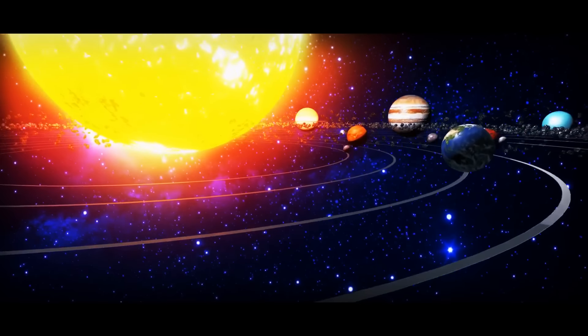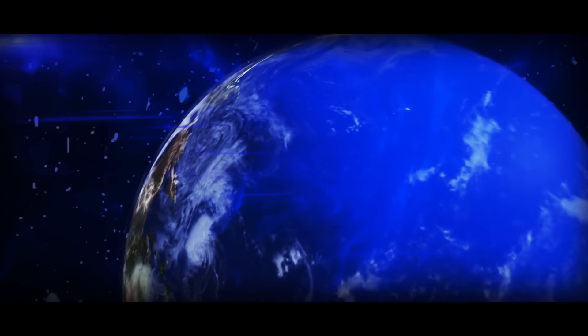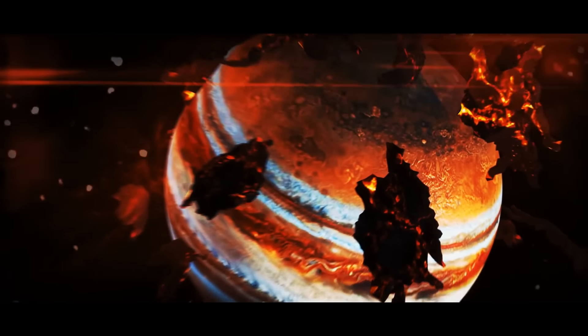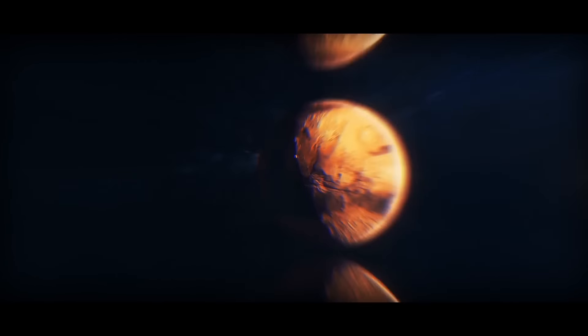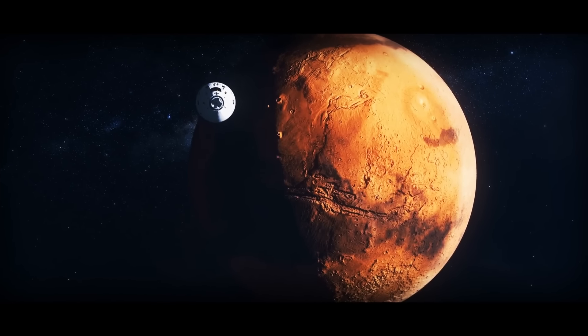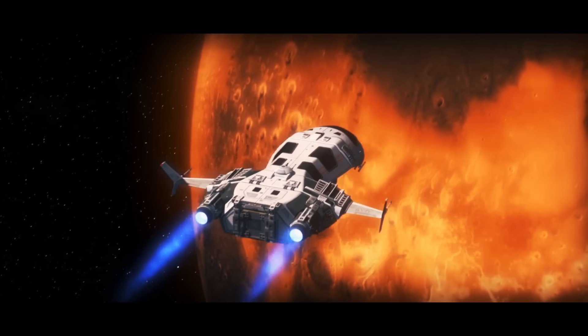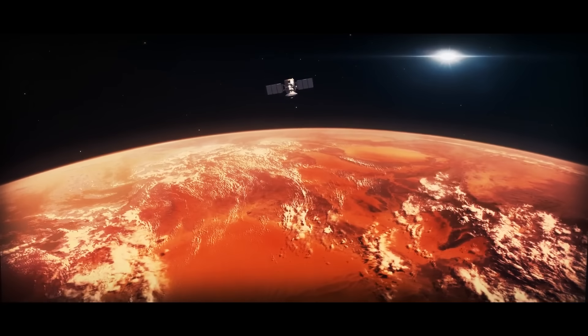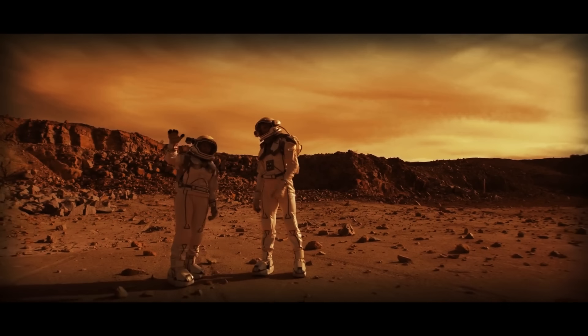Colonizing other planets is like the ultimate cosmic adventure. It's a challenge that's captured the imagination of humans for centuries. One of the most popular candidates for this role is Mars, and this isn't surprising. Mars is a rocky planet that is similar to Earth in many ways, and it even has evidence of water on its surface, making it a prime candidate for human colonization.